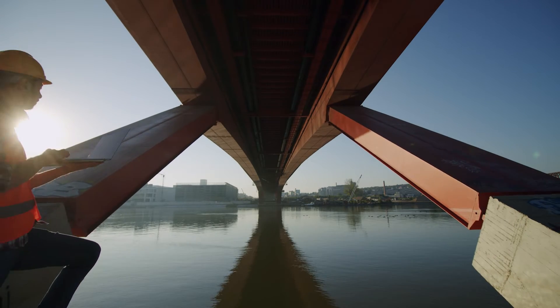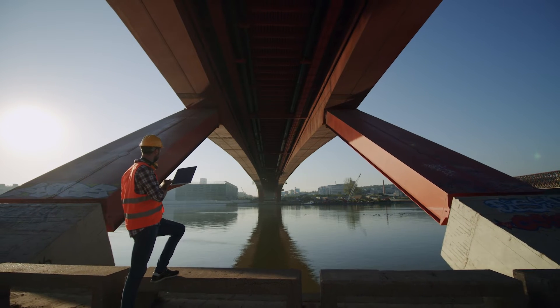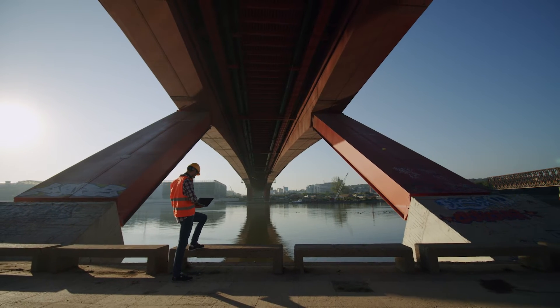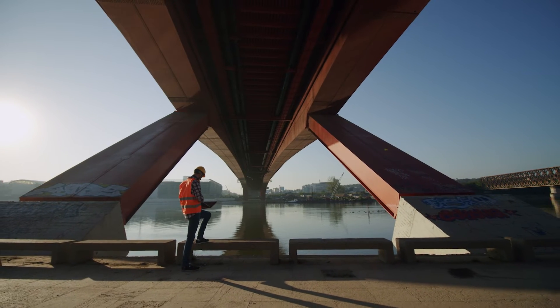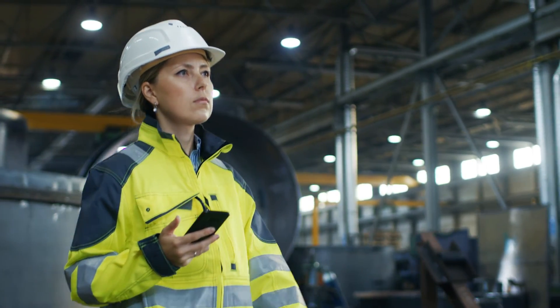Inspection Insights provides real-time access to drawings, weld procedures, and weld and inspection requirements all in one place, so that you can deliver structural fabrication and construction projects with the top quality control and quality assurance standards.